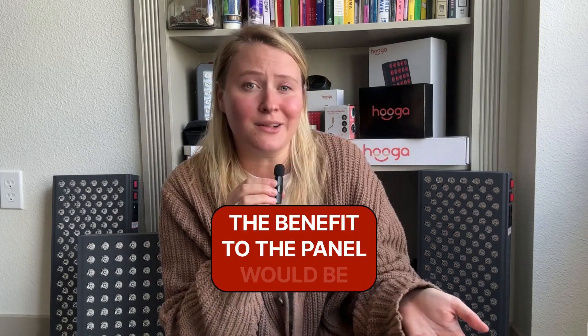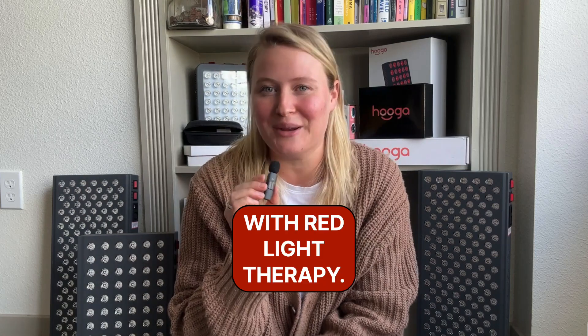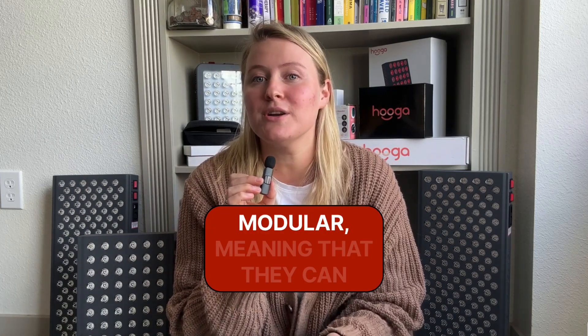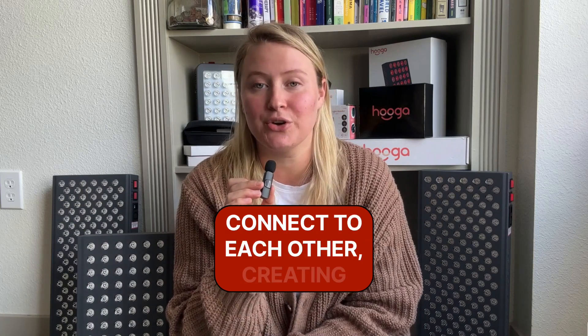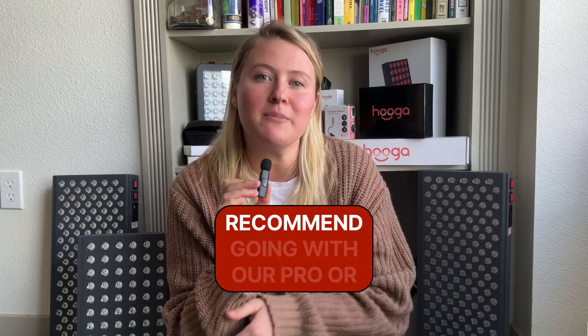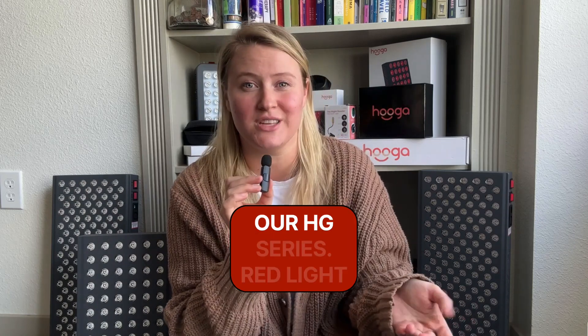The benefit to the panel would be that you can treat other parts of your body. But which one would you use more? It's also important to think about your future with red light therapy. Our pro and ultra series panels are modular, meaning that they can connect to each other creating bigger red light therapy panels. If you're thinking you might want a more full body panel in the future, we highly recommend going with our pro or ultra series first instead of our HG series.